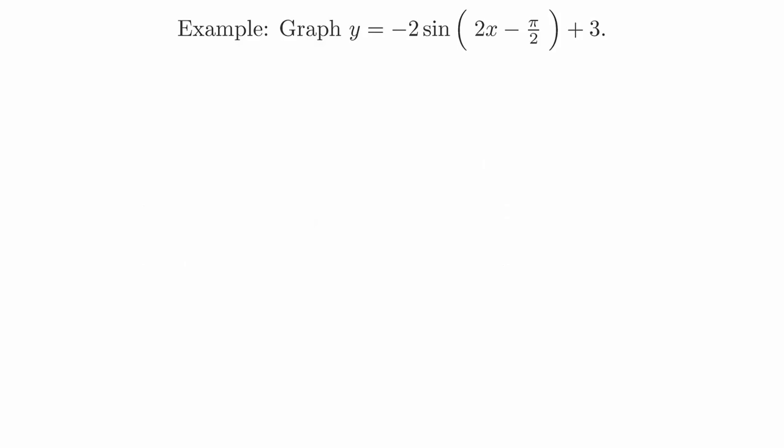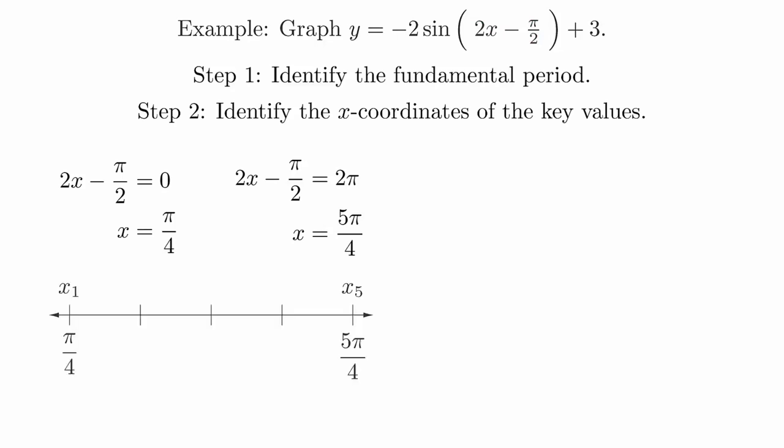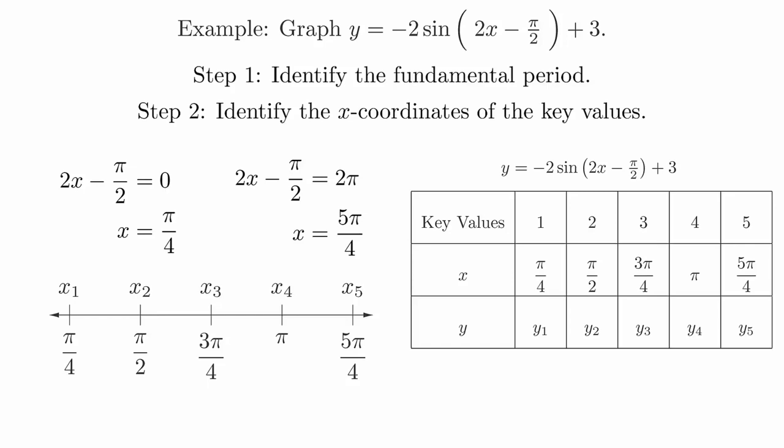We will work through these steps using the example: Graph y = −2sin(2x − π/2) + 3. To get the fundamental period, we set the argument equal to 0 and 2π and solve for x. This gives us x = π/4 and 5π/4. We then break the fundamental period into four equal parts by finding the midpoint of the fundamental period and then the midpoints of the two intervals that we just created. The midpoint between π/4 and 5π/4 is 3π/4. The midpoint of the left interval is 2π/4, or π/2. And the midpoint of the right interval is 4π/4, or just π. These five values become the new x-coordinates of the key values.